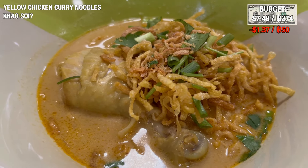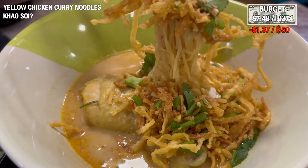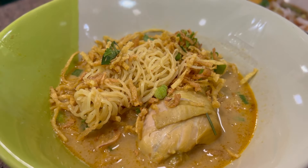We just arrived at Victory Monument and we hear there are tons of delicious street food nearby. Our mission today is to see what we can get — let's go eat!